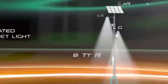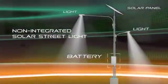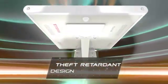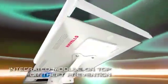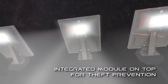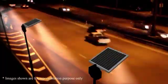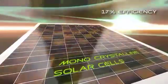Ordinary solar streetlights had the battery fixed at street level, which caused frequent incidents of damage and theft. The clever design of Havels solar streetlight solves the problem by combining all the streetlight components into one compact self-contained unit that is installed on top of the pole, almost completely preventing the possibility of any kind of vandalism.